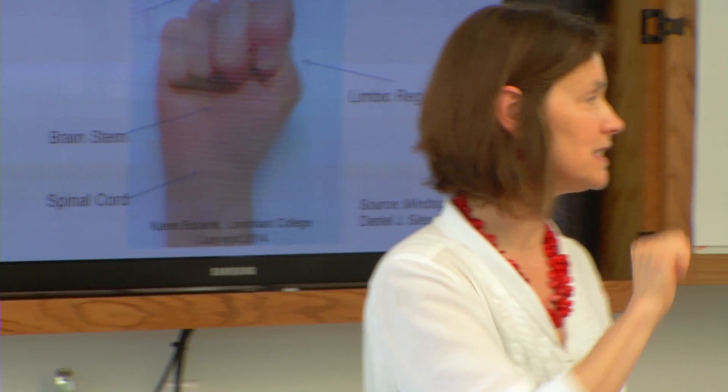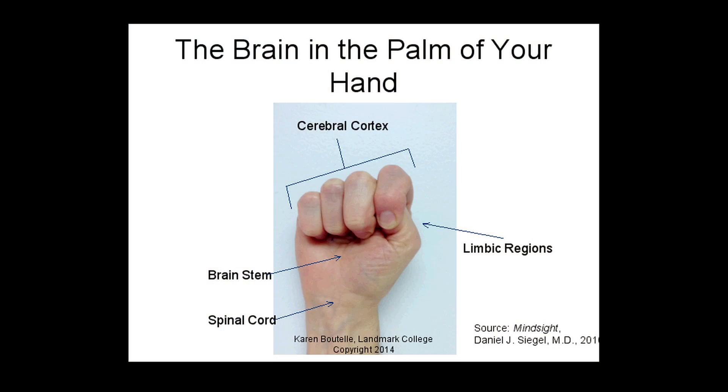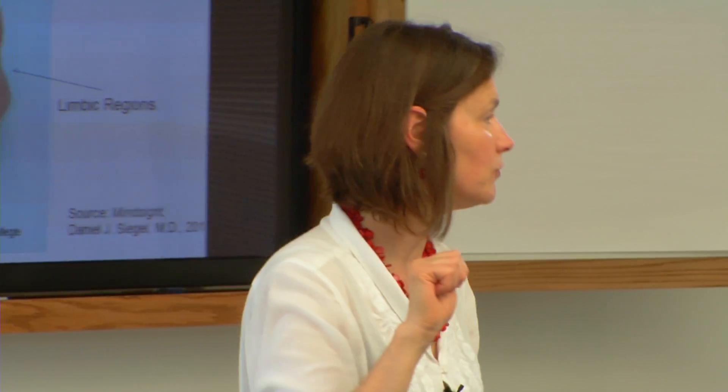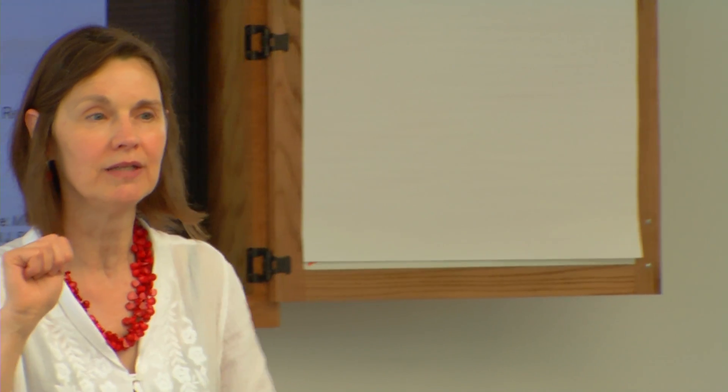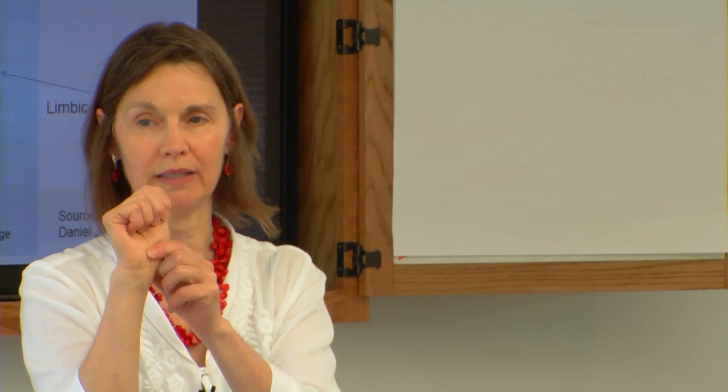This is very simplified - this is not really how the brain is, it's a model that's useful. Think of your arm as a spinal column. A spinal column is super important because it carries neurological information from the major organs in your body to your brain. Do you ever have that feeling in the pit of your stomach when you're scared? It's because there's neurological matter in your stomach and your intestines that communicates directly to the brain.